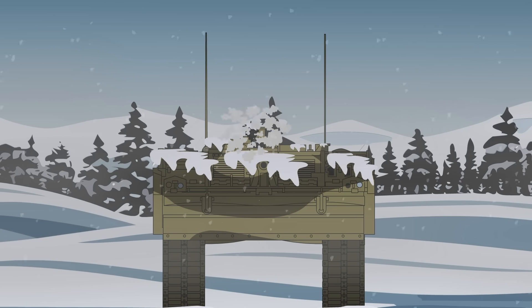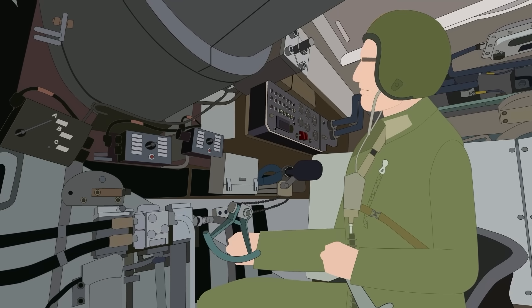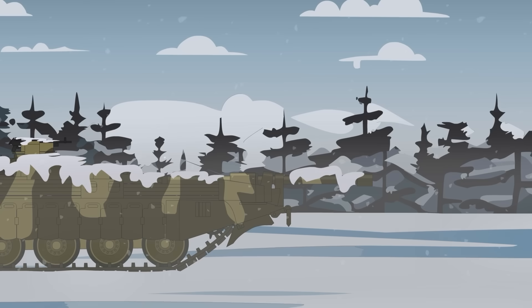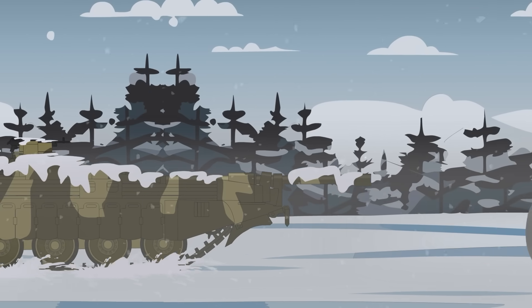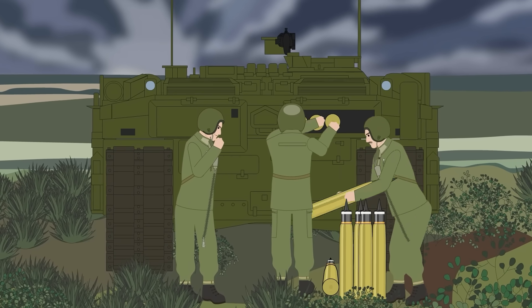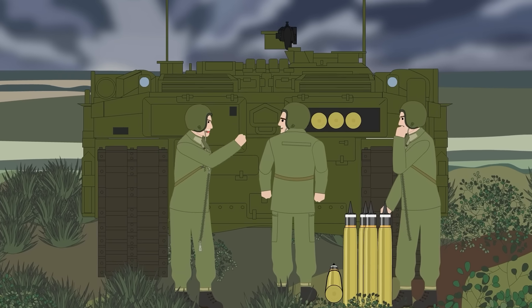The commander also had access to smoke dischargers, which could obscure the Stridsvagen from the enemy when needed. The radio operator was seated in the rear of the tank, facing that direction. He also had a set of driving controls, allowing him to drive the tank in reverse if necessary, keeping the thick frontal armor facing the enemy, even as they withdrew. Original plans for the Stridsvagen only included two crew members, though this was increased to three to make tasks such as guard duty and field maintenance easier.